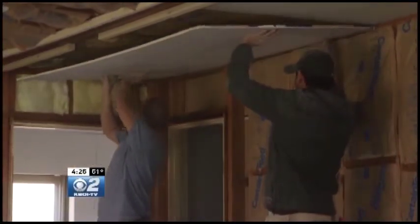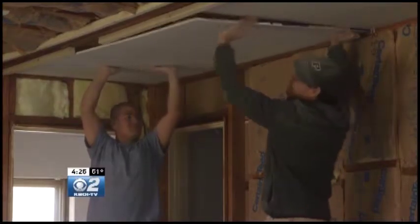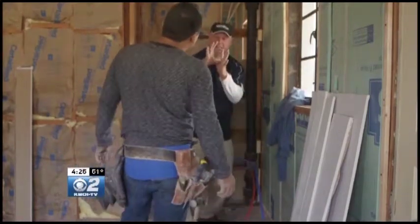Hanging the drywall, which can weigh 80 pounds and generally takes a three-person crew, is just step one of a four-step process. Next comes mudding, taping, and sanding — all very detailed and necessary to provide that flat, even canvas.